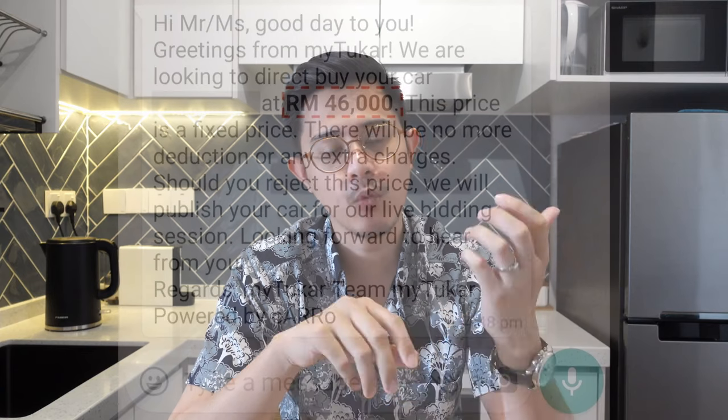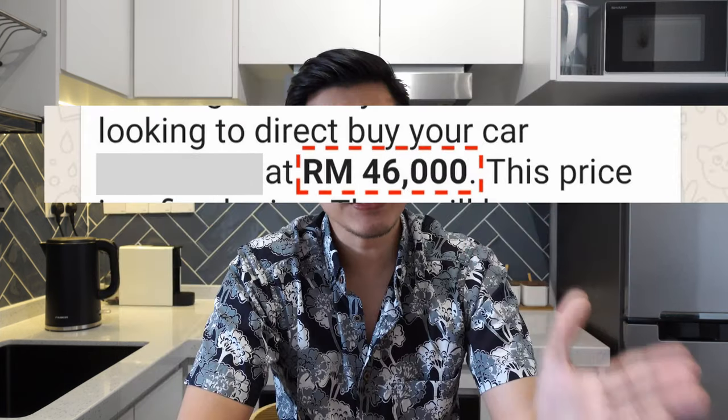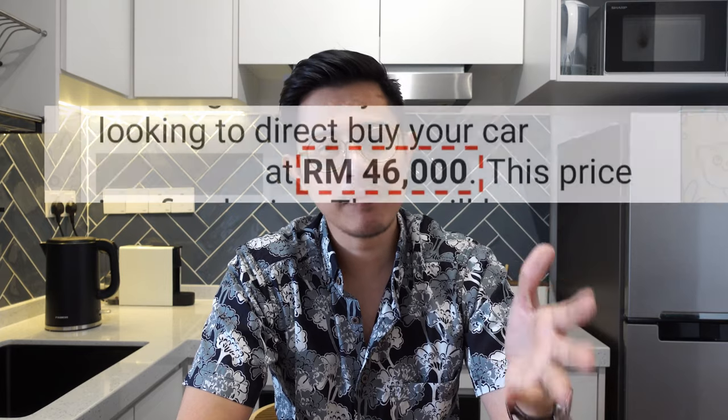After the inspection, about a day later, the My2Car rep WhatsApp'd me and gave me a direct buy offer. Meaning if I were to sell it to them directly, they offered me about RM46,000. That was a bit disappointing because RM46,000 is only RM1,000 more than what I would get if I traded in at the used car dealer. They asked if I wanted to use their bidding platform, but I declined because I wanted to compare with Carsem first.